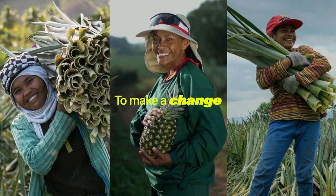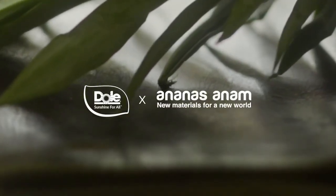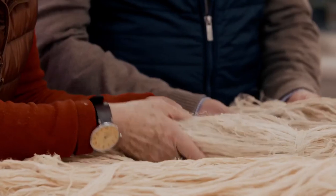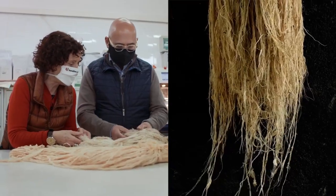To make a change, Dole, one of the largest producers of pineapples in the world, partnered with Ananas Anam to produce Piñatex — a vegan, cruelty-free, and sustainable leather alternative made from the fiber of pineapple leaves that would otherwise go to waste.